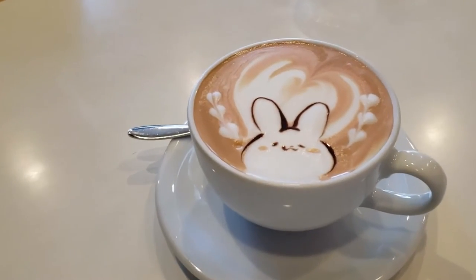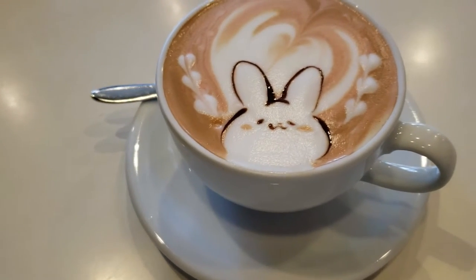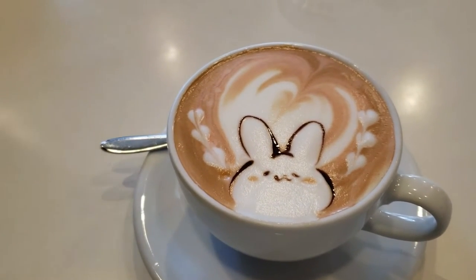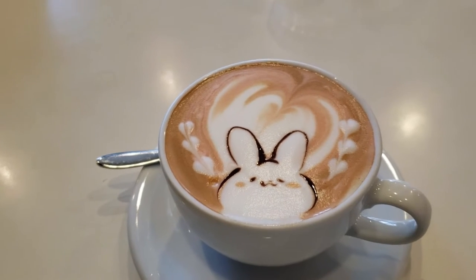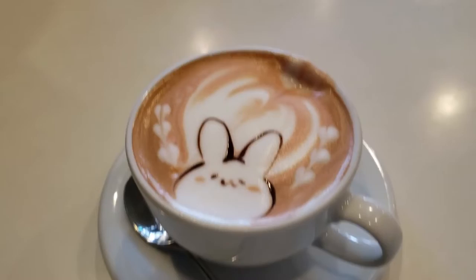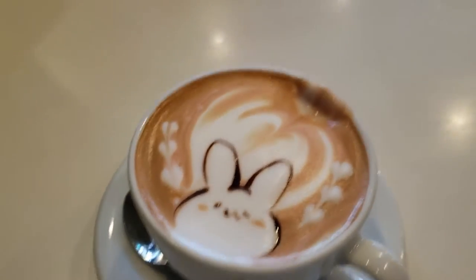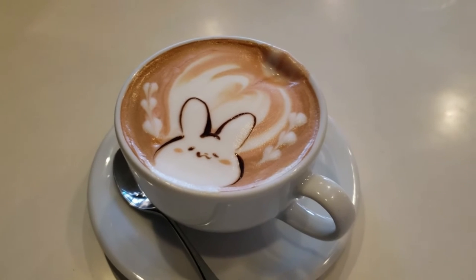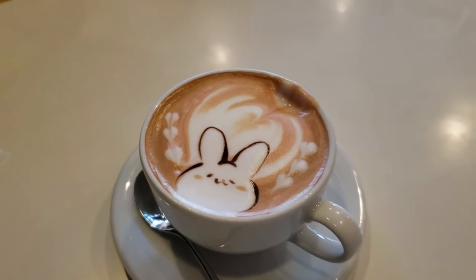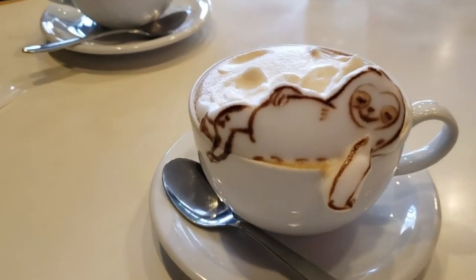Oh my gosh, it's too cute! Look at this — this is a raspberry latte and look at the bunny! I hope it tastes as good as it looks because it is too cute. Okay, this isn't mine, but you see that little spot right there? I tasted it and oh my god, it's really good — so raspberry! Two thumbs up, really recommended!